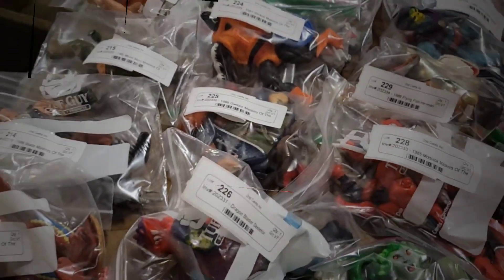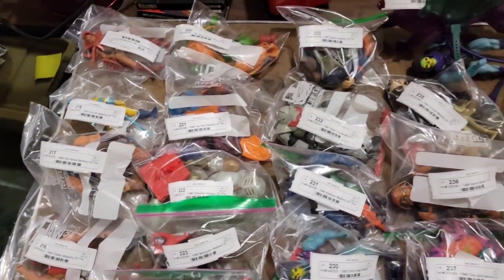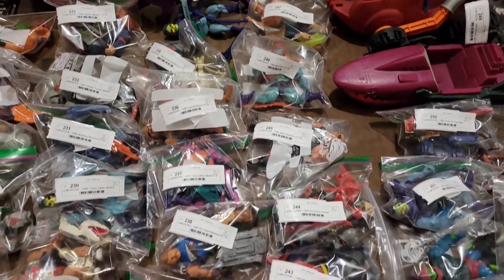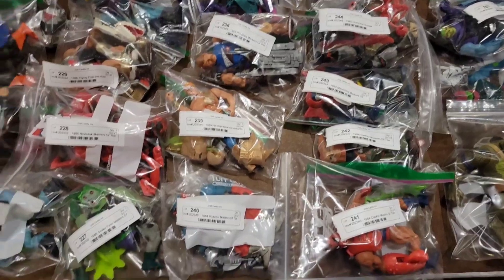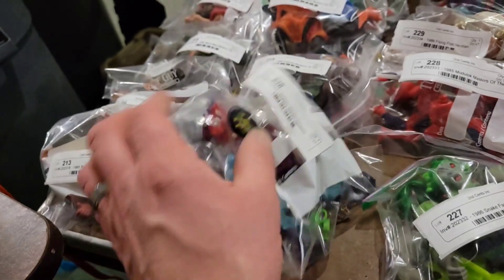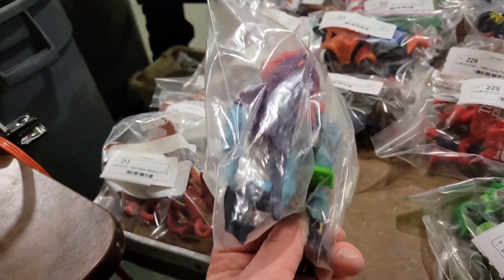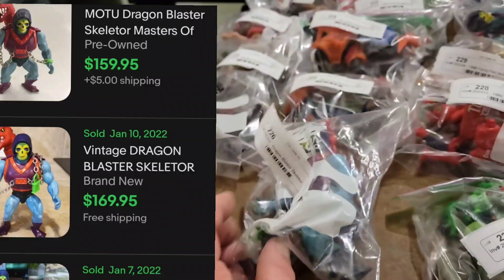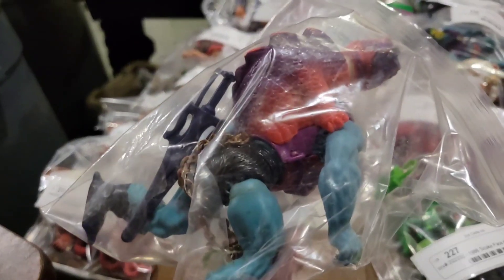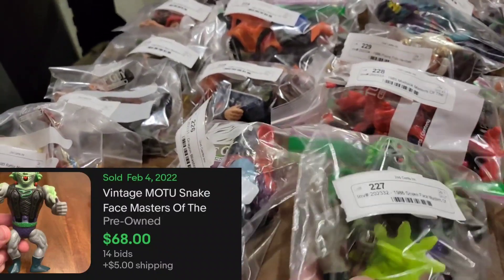Look at this table — every one of these bags is Masters of the Universe He-Man figures, and almost all of them are complete. Let me show you a few: the Dragon Blaster Skeletor — look him up, complete. He's probably about a two hundred dollar figure complete. We have the chain and the lock — those two little pieces are always missing. We also got the Snake Face Masters of the Universe.